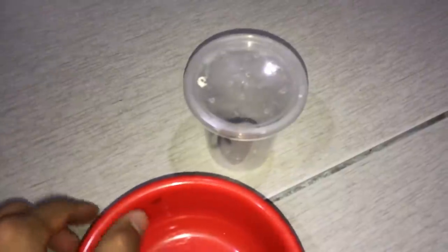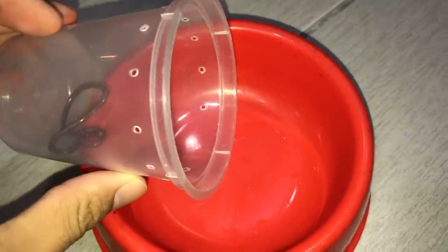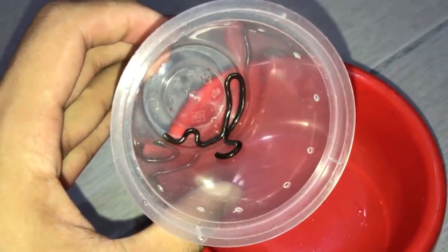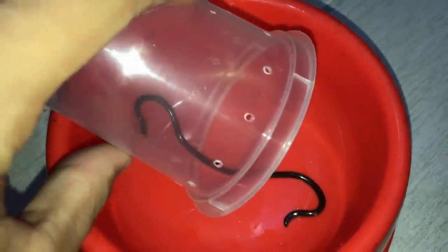Well, well, well. Look who decided to pay me a visit in the bathroom. Whatever happened to privacy, you pervert? Literally, I was showering and I saw this black thing crawling onto my wall, and when I took a closer look, it was a blind snake.